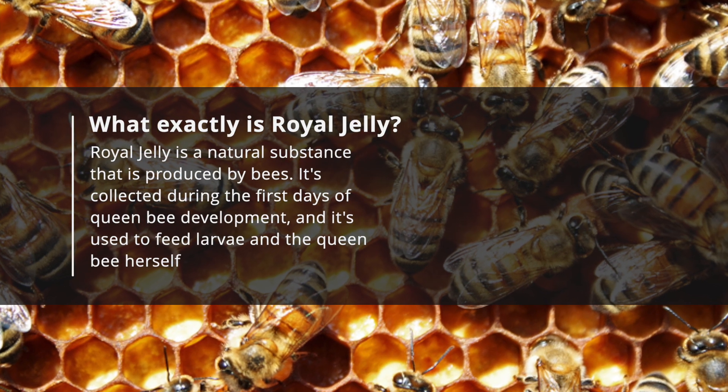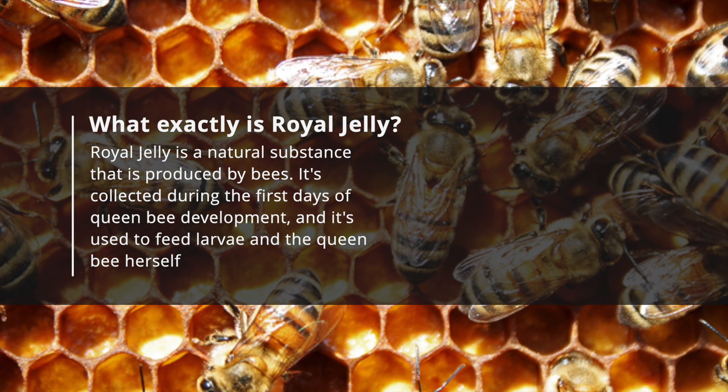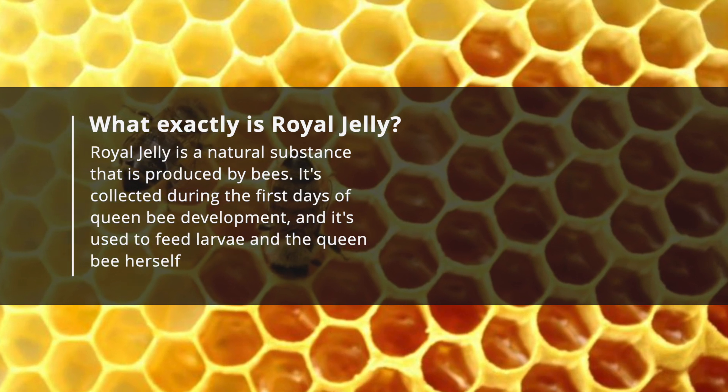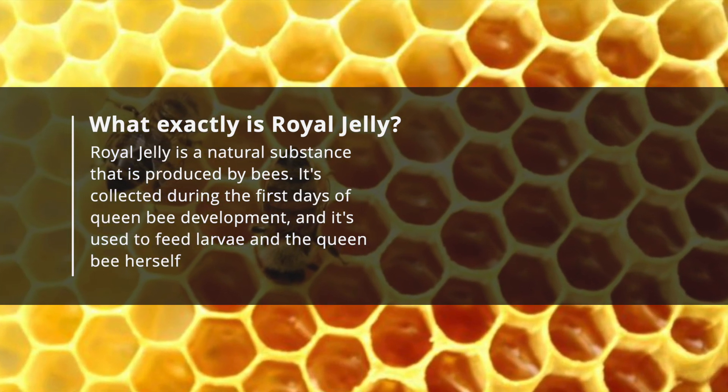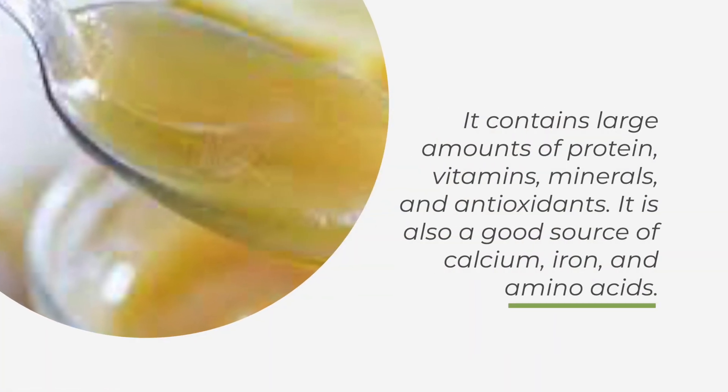So what exactly is royal jelly? Royal jelly is a natural substance that is produced by bees. It's collected during the first days of queen bee development, and it's used to feed larvae and the queen bee herself. It contains large amounts of protein, vitamins, minerals, and antioxidants.